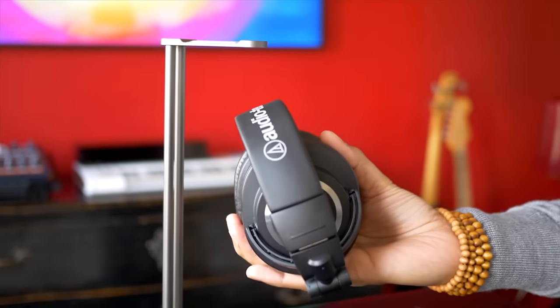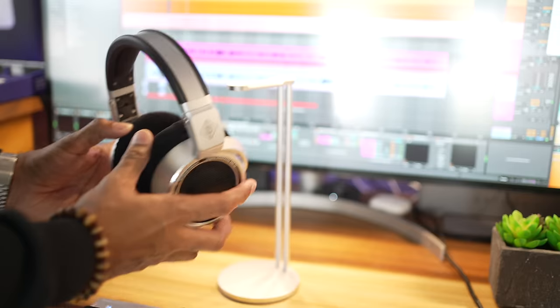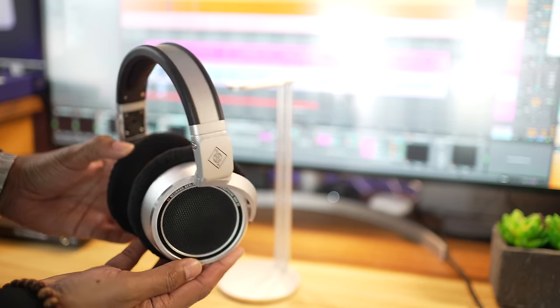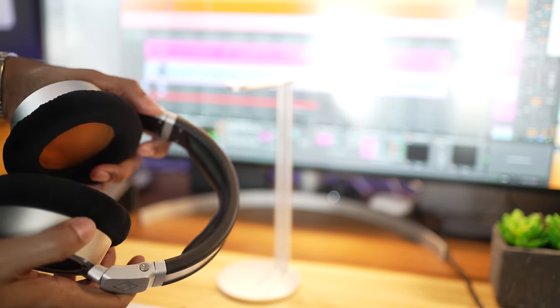If the Neumann headphones are too expensive for you, I've reviewed some budget headphones in a video linked here. It's not just the soundstage that's been improved over the NDH20s — bass booms wider. These headphones have great bass; you can feel it. The bass sits just where it needs to for mixing and stays clear. They aren't as boomy and in-your-face as the Audio-Technica ATH-M50Xs.